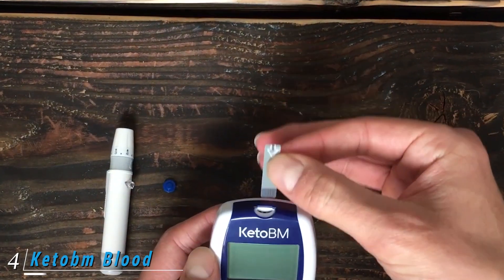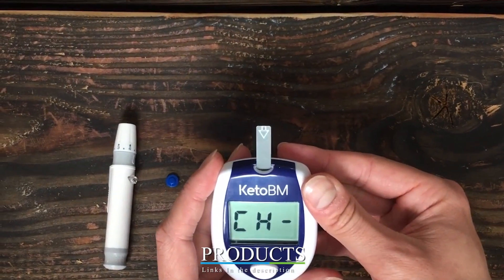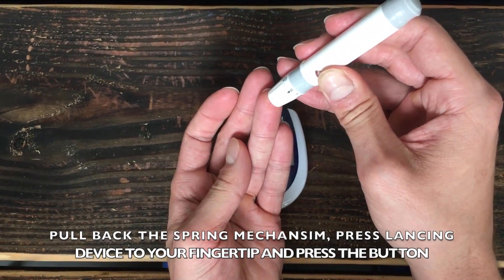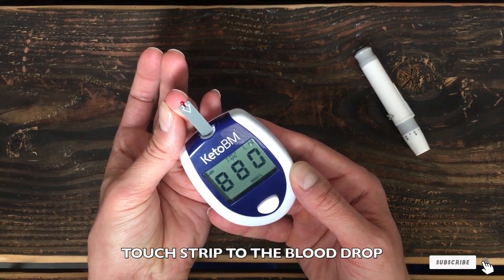Next at number four we have the Keto BM blood ketone meter kit. Keto BM is Amazon's choice for a blood ketone meter. It features a complete monitoring system for the ketogenic diet including a meter, 10 ketone strips, lancing device, and 10 lancets. The kit is reasonably priced and ships for free.